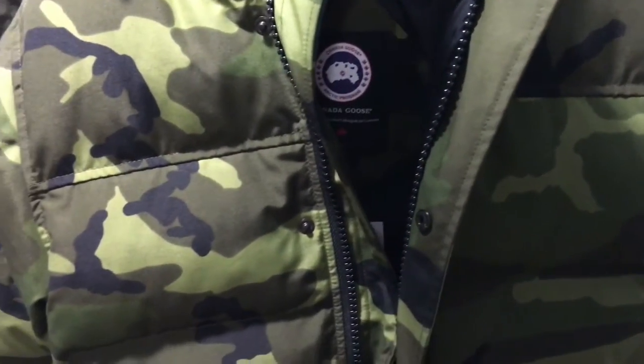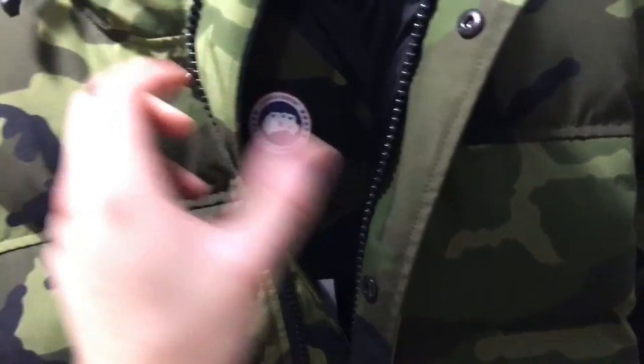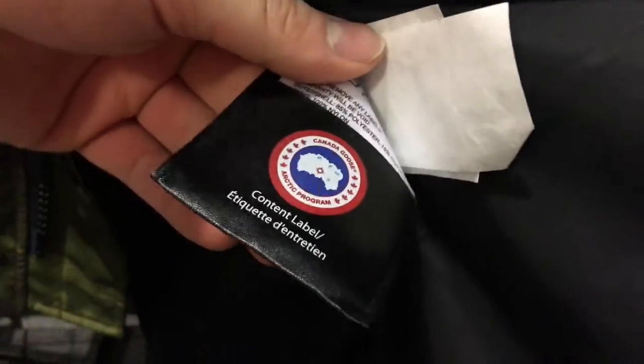What's up YouTube, it's Mr. Zuni coming in with another video. We have an authentic Canadian Goose jacket here, and these are crazy — the retail price on this was $740. I got this from Nordstrom, and it's tripping me out how the quality is made.